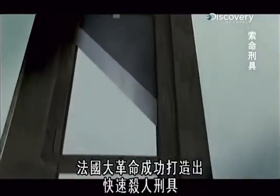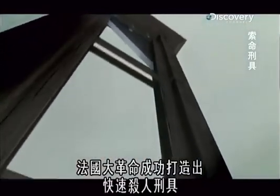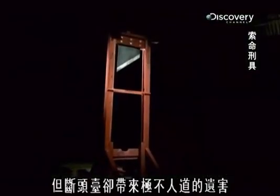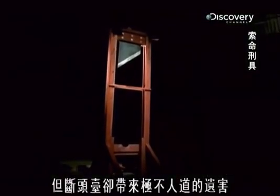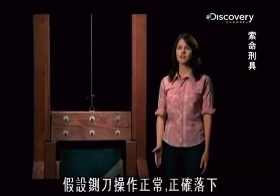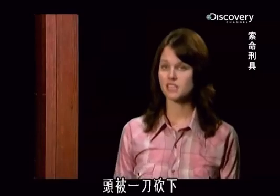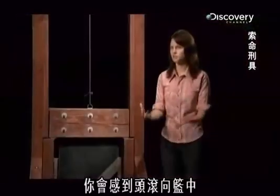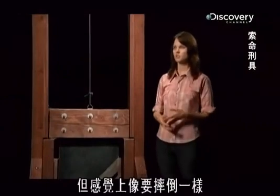While the French Revolution successfully creates a death machine that kills swiftly, the legacy of the guillotine is far from humane. Assuming everything worked with the blade and it came down correctly, your head would be sliced off in one clean blow. You would feel your head kind of tumbling towards the basket, but the sensation would almost be as...